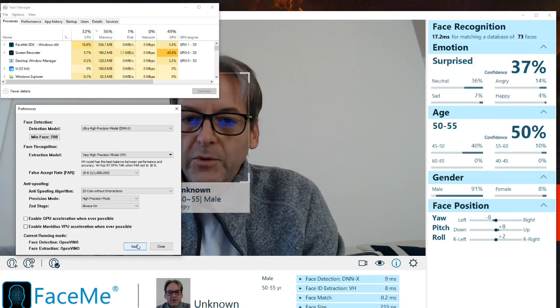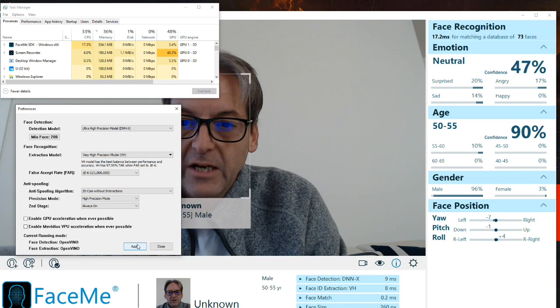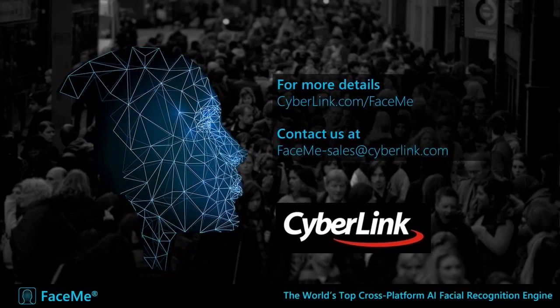Thank you, I hope you enjoyed this demo. Let me pass it back to Richard, who can now wrap up and give you details on how to reach out to us and obtain the SDK for demoing and integration purposes. Thanks, Craig, for the demo. Everyone, please contact us if you want more information or a demonstration of our product. You can go to cyberlink.com, or you can reach us at sales.faceme@cyberlink.com. Thank you.